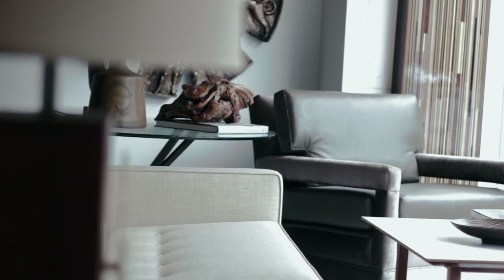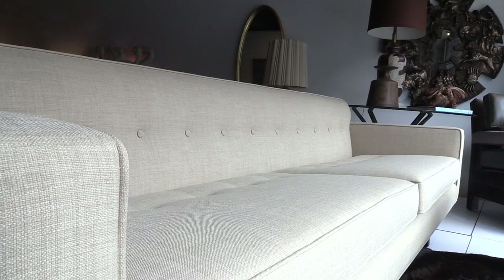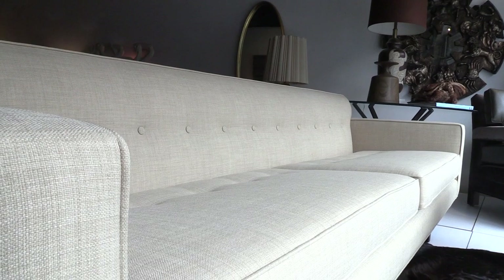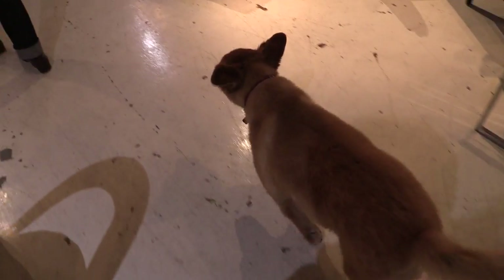One of my favorite pieces in the store is the sofa by Ed Wormley for Dunbar. I found it at a donation center, which was a great find. It had suffered a really bad 80s makeover, and we stripped it down and reupholstered it as it was originally intended by Ed Wormley in the 50s. I put everything up for sale — but the dog, and the dog could be negotiable.